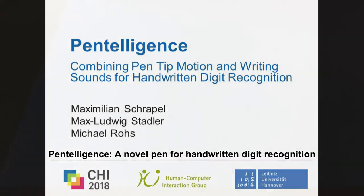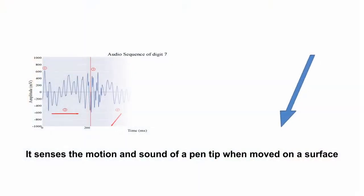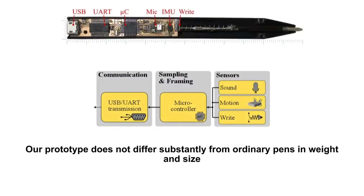Pentelligence — a novel pen for handwritten digit recognition. It captures the motion and sound of a pen tip when moved on a surface. Our prototype does not differ substantially from ordinary pens in weight and size.